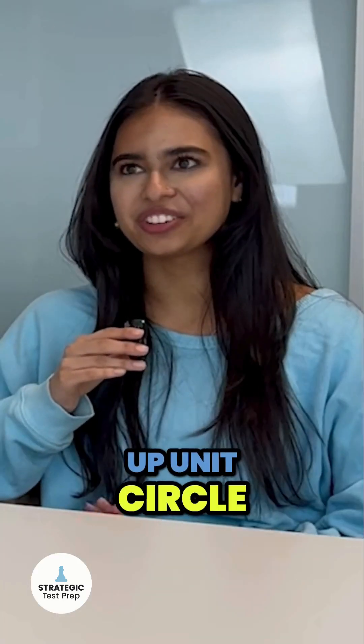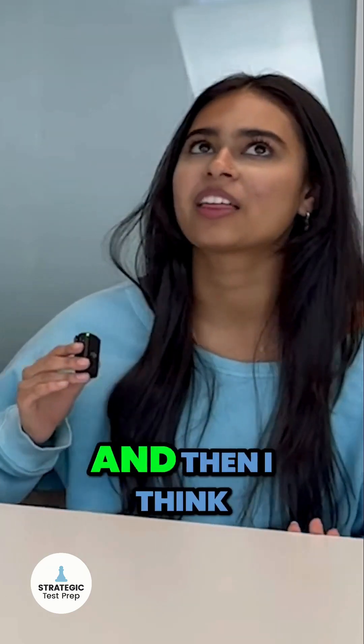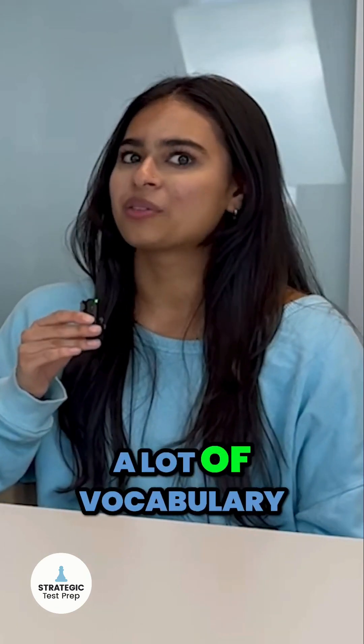I have a follow-up. Unit Circle — I feel like you don't even review it much in school as it is. So just having that in your mind is really valuable, and then I think I would also do a lot of vocabulary, honestly.